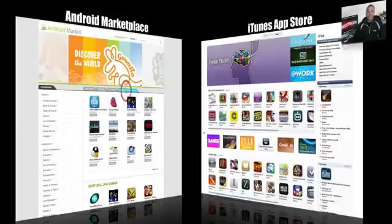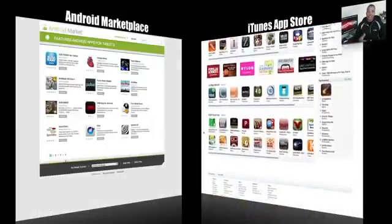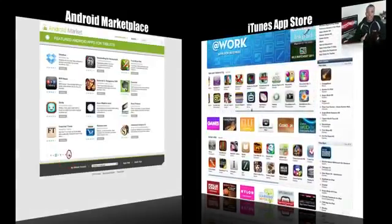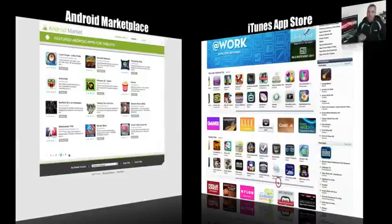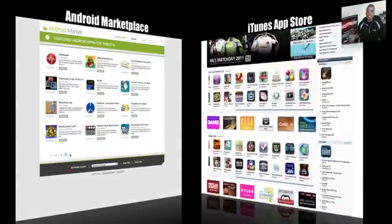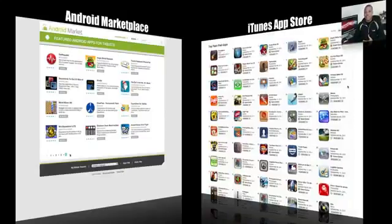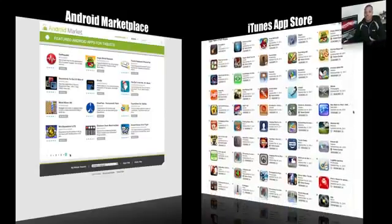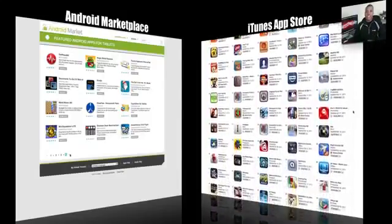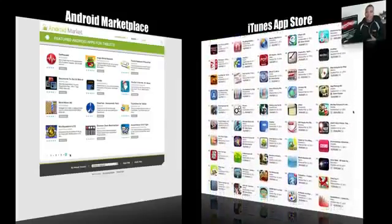Looking at applications, the Motorola Xoom has the Android Marketplace and the iPad 2 has the App Store. Not only does the iPad 2 have thousands more applications, it also has the best ones — refined apps that have really taken advantage of the iPad's screen size and hardware. The Android Marketplace, last I checked, had only about 20 applications that were tablet-ready or tablet-specific, which is a very big gap and may be the deciding factor for a lot of people.